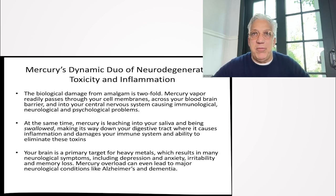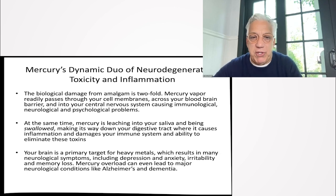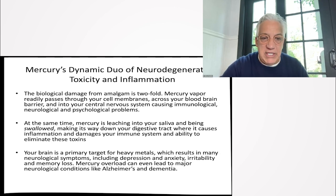The dysregulation of their immune system and dysregulation of their thyroid — which is very sensitive to heavy metals — also resolved. Your brain is a primary target for heavy metals, which results in many neurological problems. Mercury overload has been linked to neurological conditions such as Alzheimer's and dementia.